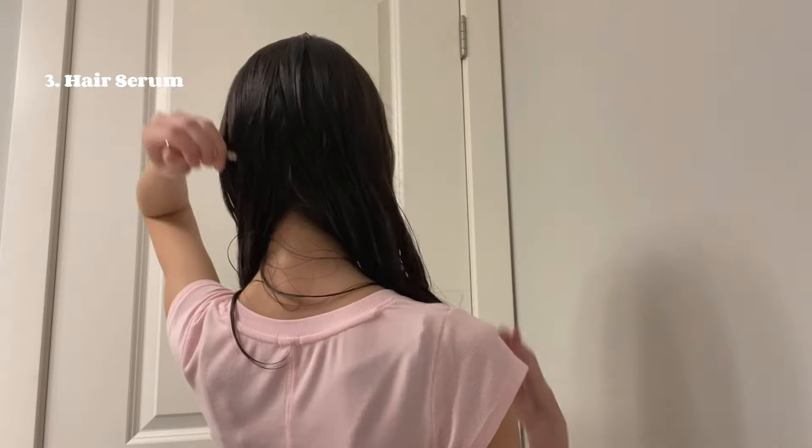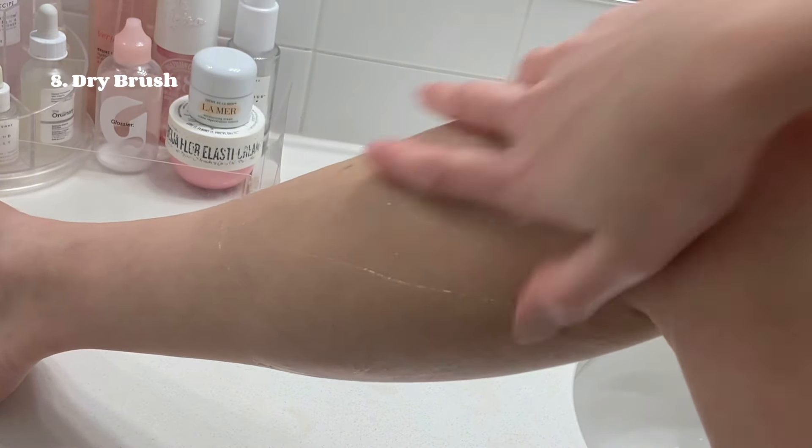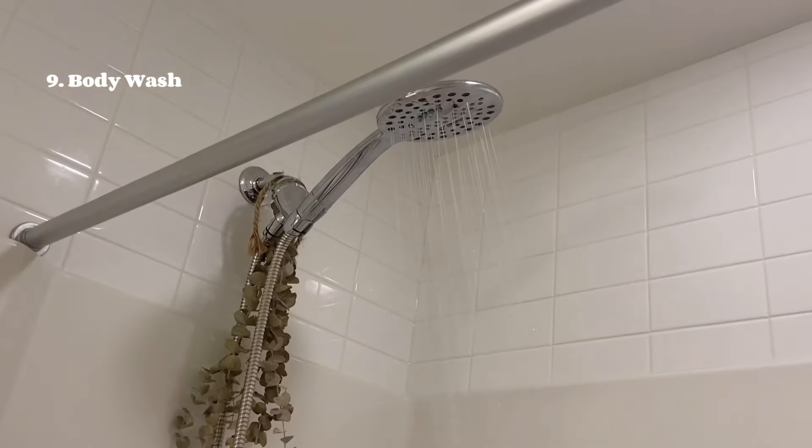I'm massaging this shower oil in with this tulle thing, and then I'm going in to dry brush my legs. I'm not actually sure what this does but I like it. Anyway, it's time to hop in the shower.